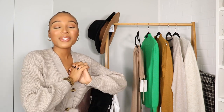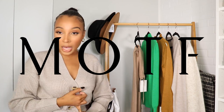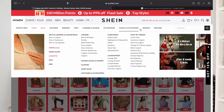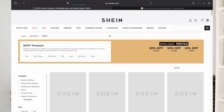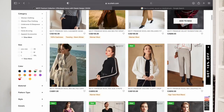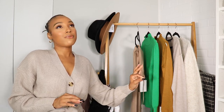Hey everybody, welcome back to my channel — if you're new, welcome! Today's video is going to be a Motive fall knitwear haul slash lookbook. I did get a few pieces from them and they are also sponsoring today's video. Motive is a high-quality, affordable brand where you get luxe pieces for an affordable price, which we love. Right now I am wearing a really nice knit cardigan and it feels like luxury.